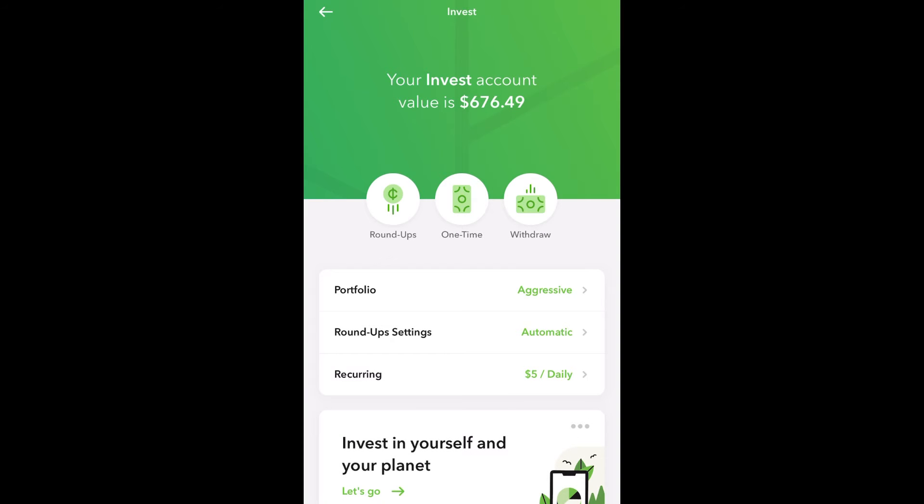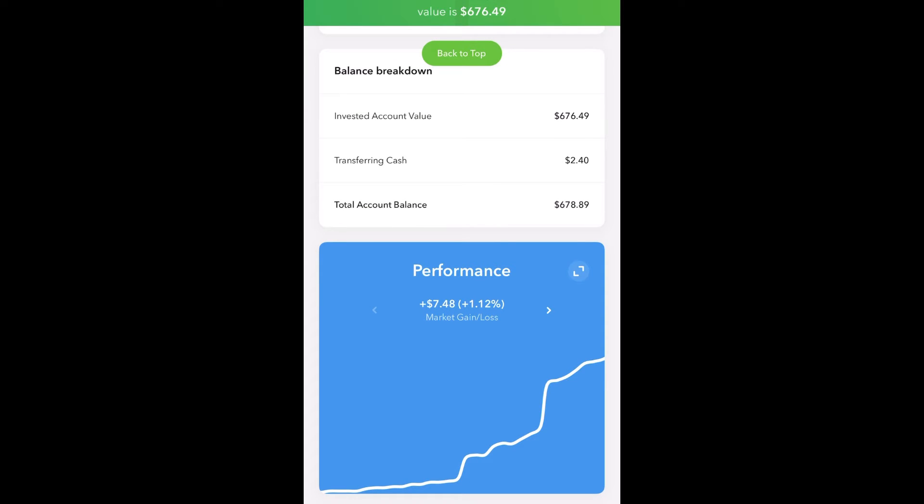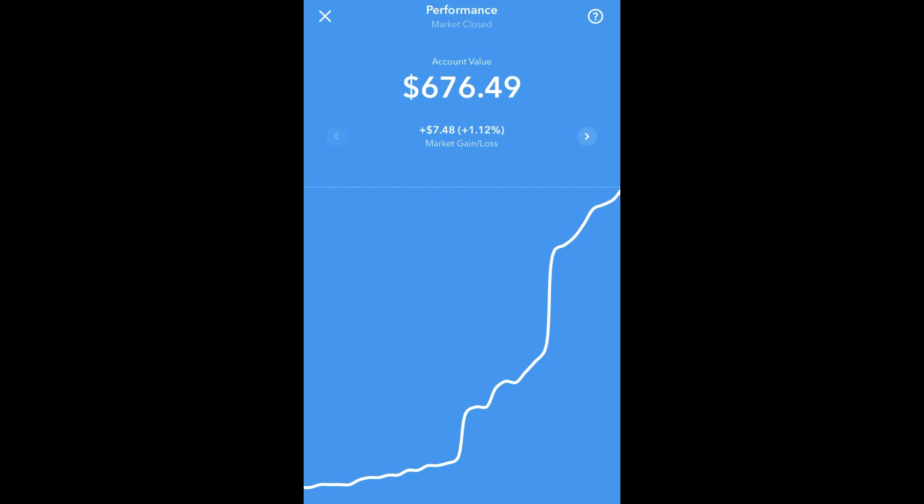Also, if you scroll down, you can check out your performance. Right here it shows you that I've gained $7.48 for the past month that I've been investing.